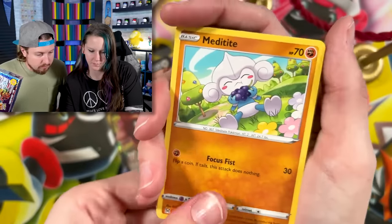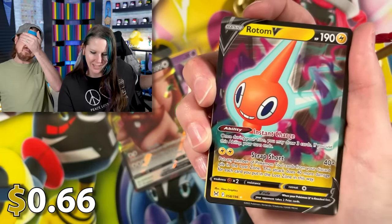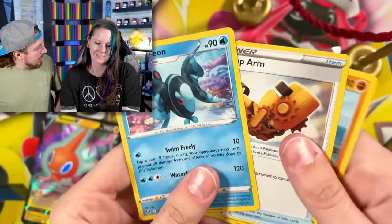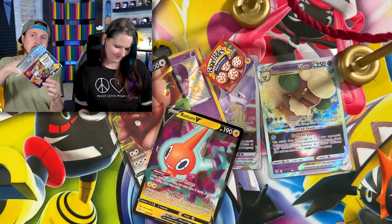Code card first, then Meditite, Shellos — you got something, I feel it. A Rotom V! Thank you very much, I'll just take this win. And a Cyndaquil.